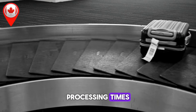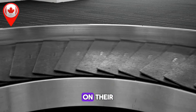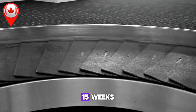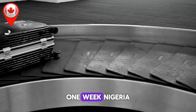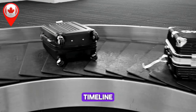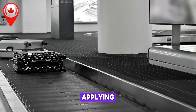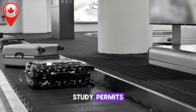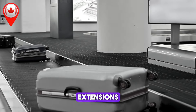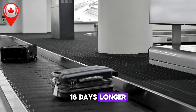Study Permit Processing Times. For study permits, applicants from outside Canada face timelines that depend on their country of origin. India remains steady at 8 weeks, while the United States now requires 15 weeks, an increase of 1 week. Nigeria continues at 10 weeks, and applicants from Pakistan face an increased timeline of 14 weeks. The Philippines remains unchanged at 6 weeks. For those applying from within Canada, study permits now take 15 weeks, 1 week faster than last month. However, study permit extensions have increased significantly, now requiring 155 days — 18 days longer than the previous update.